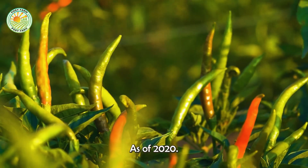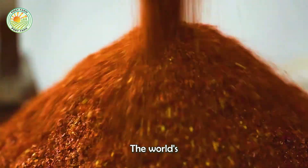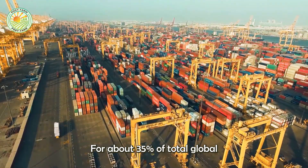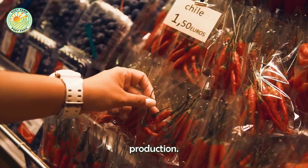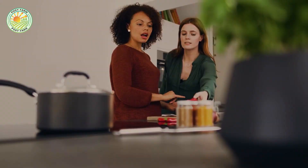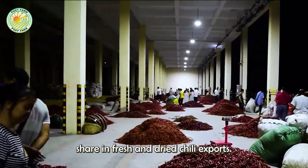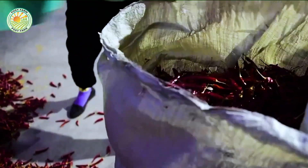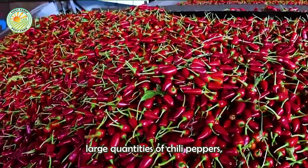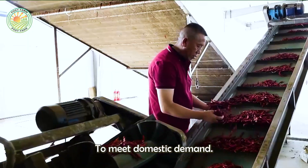As of 2024, global chili production continues to grow. India remains the world's largest producer and exporter of chili peppers, accounting for about 35% of total global production. China follows, with a large market share in fresh and dried chili exports. The United States, although a large producer, still has to import large quantities of chili peppers, mainly from Mexico and Peru, to meet domestic demand.